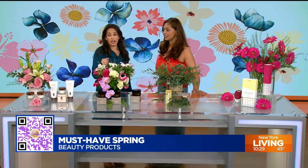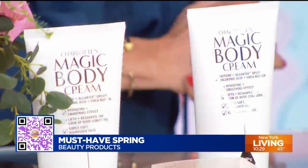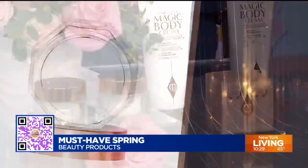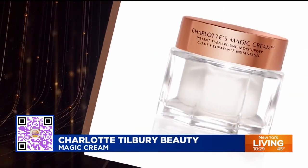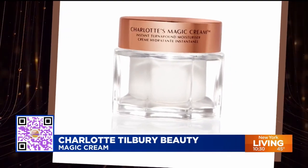First up, Charlotte Tilbury — she's become a household name. She has this magic cream that is really amazing. It started backstage prepping models before they went on the runway, and she created this iconic cream to prep the skin. It has a super matrix of great ingredients that give you that glowy, dewy look right before you put on your makeup. This is a magic face cream.